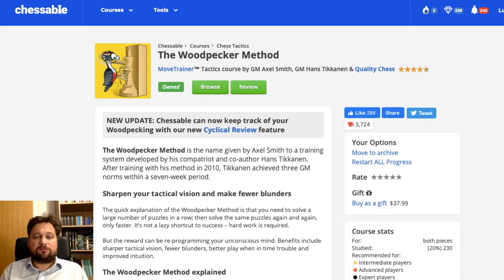Anyway, this book was written by grandmasters Axel Smith and Hans Tickanen. They provide you with 1000 basic and intermediate puzzles, and then some additional advanced puzzles.